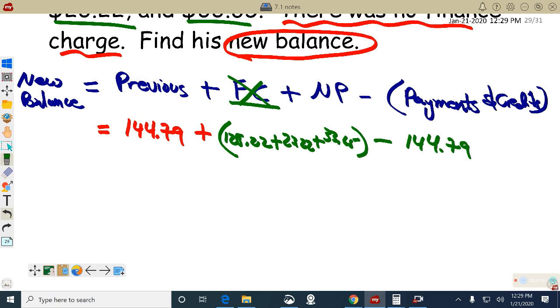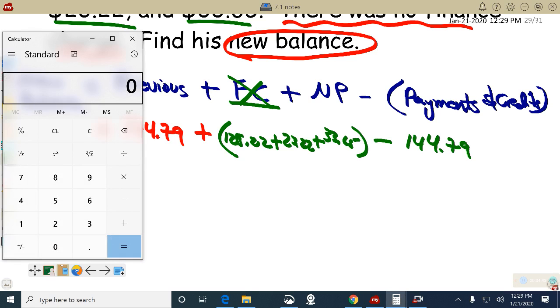Let's do what's in the parentheses first: 125.22 plus 23.22 plus 33.65. Can't even read my own writing — that's pathetic. It comes out to 182.09. Good looking — I appreciate that. Yep, 182.09.